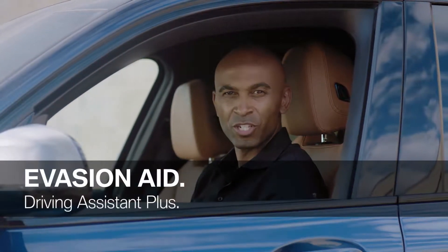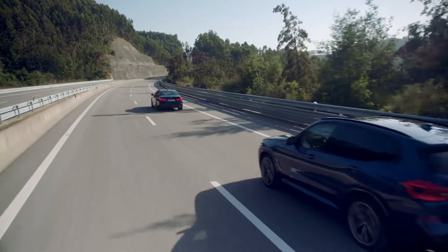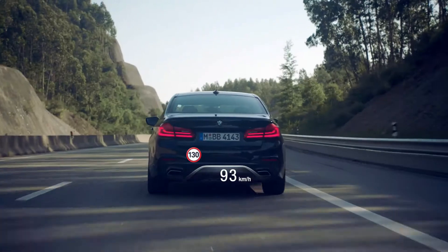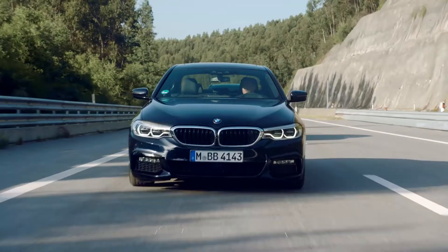Pretty impressive, but have you heard of BMW's Evasion Aid? Now, if a swift lane change is required, the Evasion Aid supports the necessary evasive steering action. To avoid an imminent collision, it preconditions your braking system, supports your steering action, and also focuses on maximizing vehicle stability.